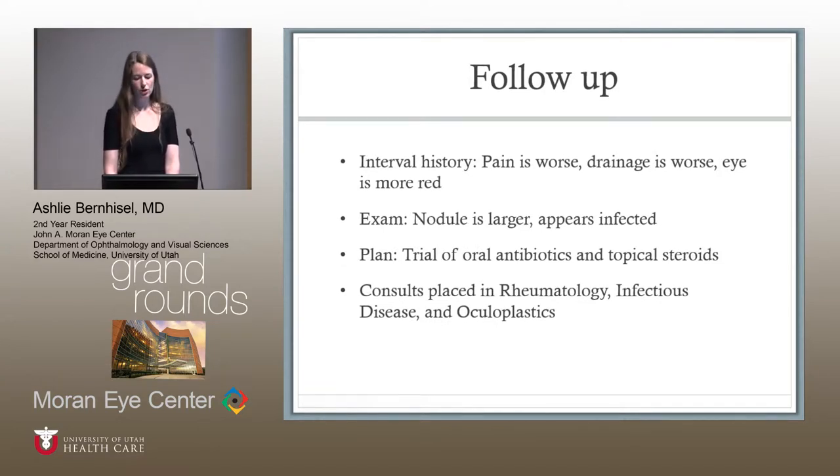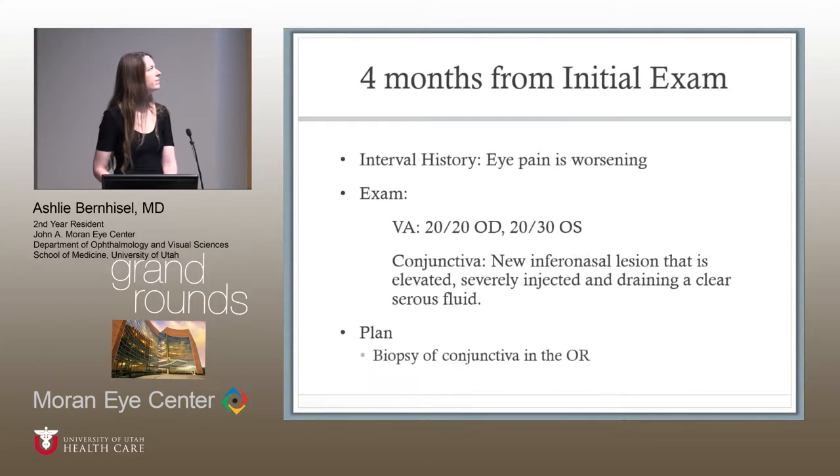She came back again with worse pain, worse drainage, more redness. The nodule was now larger and really appeared infected, so oral antibiotics and topical steroids were started. At this time one of the ANCAs came back positive, so she was sent to rheumatology, infectious disease was consulted, and she was sent to oculoplastics. Now four months from her initial presentation, she was again reporting worsening eye pain with unchanged visual acuity. There was a new inferior nasal lesion that was elevated, severely injected, and draining clear serous fluid.